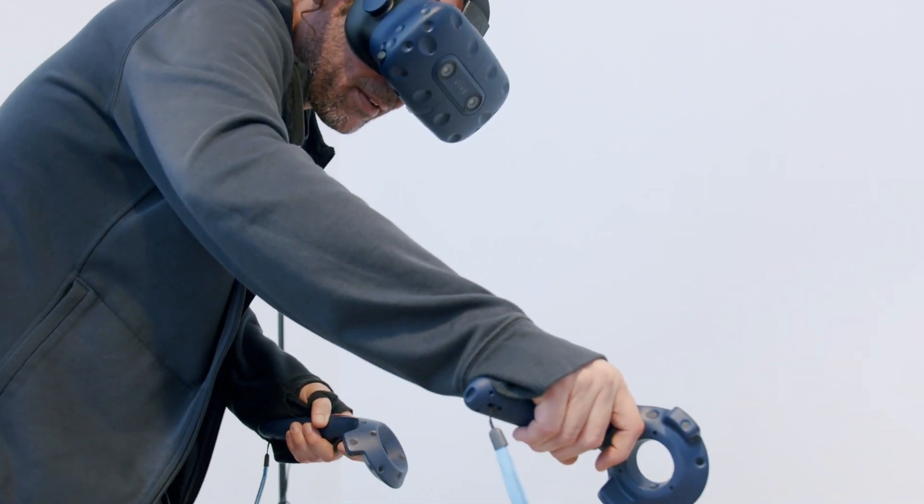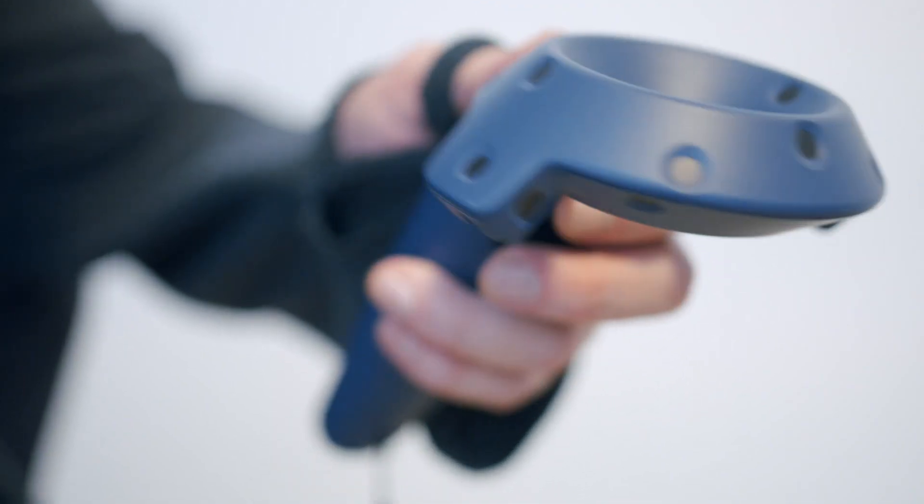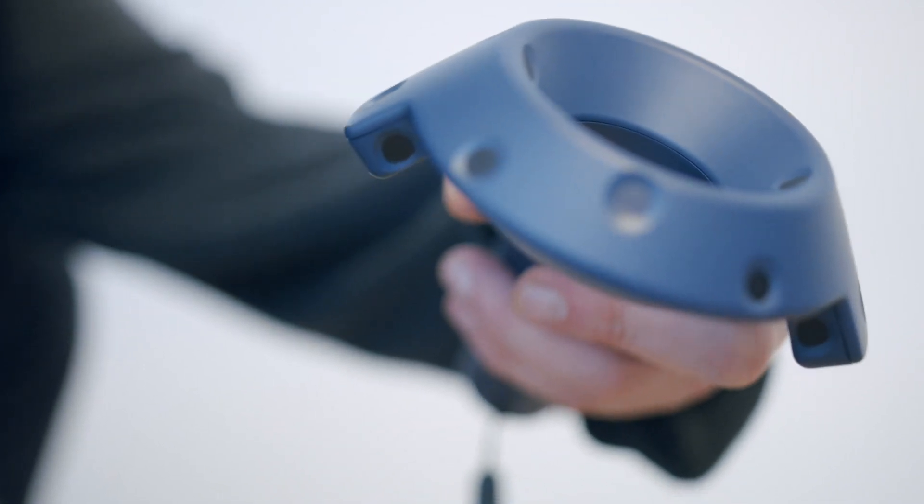I work mainly with virtual reality and augmented reality, and right now we're doing a project for digitalizing every asset in the company so that we can have all that data in real time wherever we are.